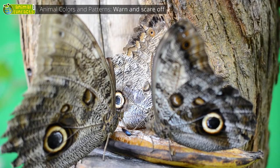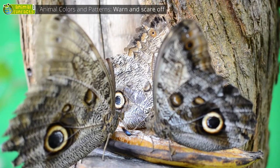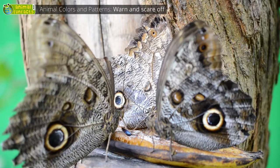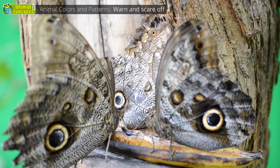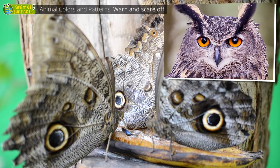These are actually butterflies — owl butterflies that live in the rainforest. They should be an easy prey for lizards and birds, but they use a trick. On the bottom side of their wings, there are large dark circles that look like the eyes of a dangerous bird of prey.